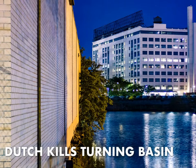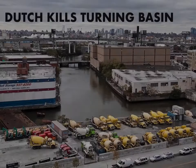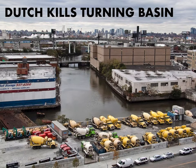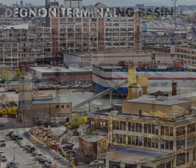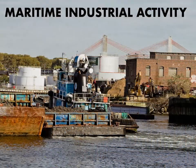The Dutch Kills Turning Basin is a hammerhead-shaped part of the canal which would allow an articulated tug-and-barge combination or a cargo ship to reverse course and turn back around to exit Dutch Kills. Here's an aerial view from inside LaGuardia Community College of the Turning Basin. LaGuardia Community College is part of an industrial complex established at the start of the 20th century in Long Island City called the Degnon Terminal.